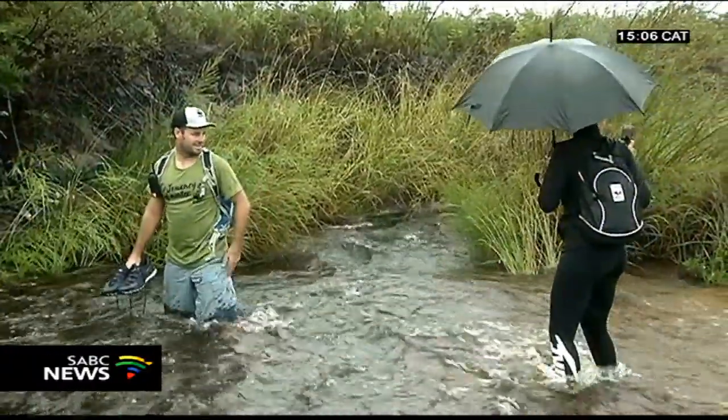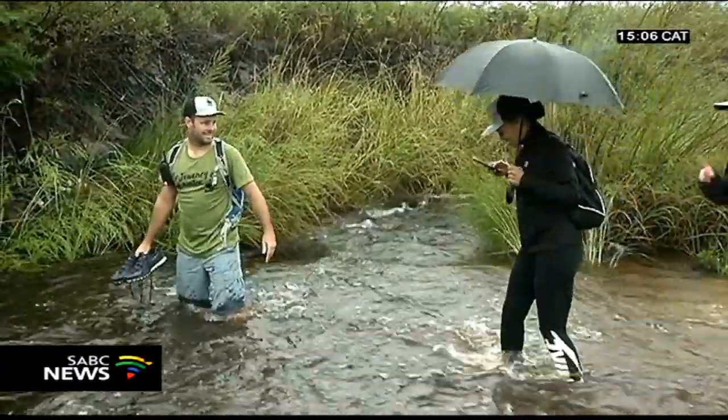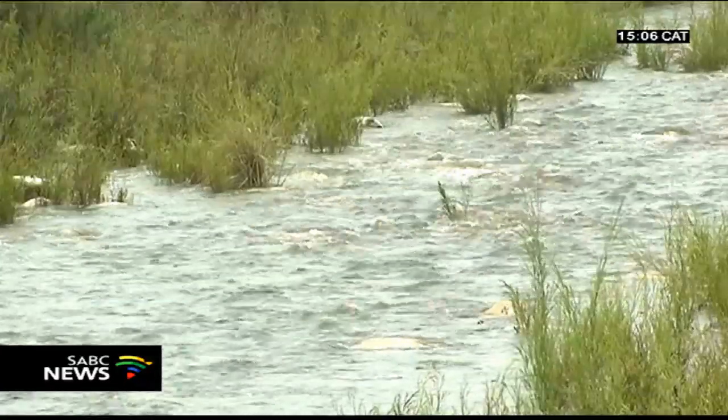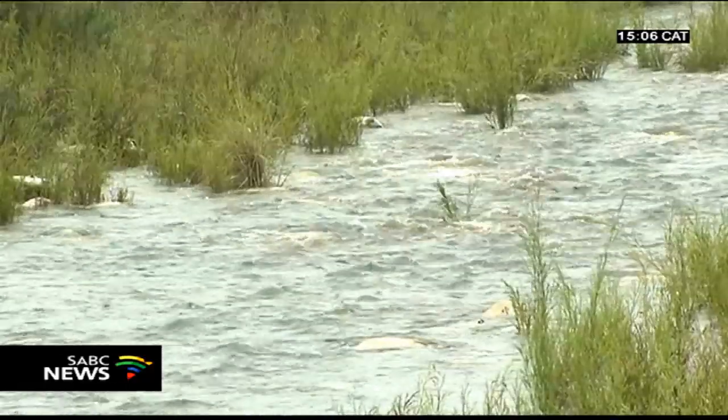The Gobos is overgrown with alien invasive trees. As a result, less water reaches the Rivier Sonderend river and in turn the Tierwaterscliff dam, which Cape Town so badly depends upon.